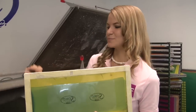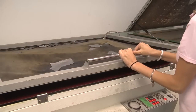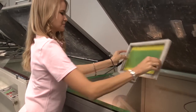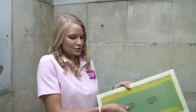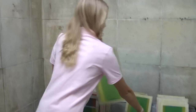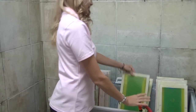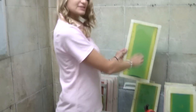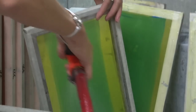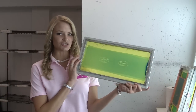Now let's take your screen and we're going to expose it in the exposure machine. Now it's all done. After the exposure, you remove the film from the screen, and you're ready to rinse. Start with just rinsing it a little bit on both sides and wait about 30 seconds for it to set. You're going to start to see the design come through. After the 30 seconds, you're going to want to wash out the screen with a lot of pressure. After your screen is washed and dried, you're ready to print.